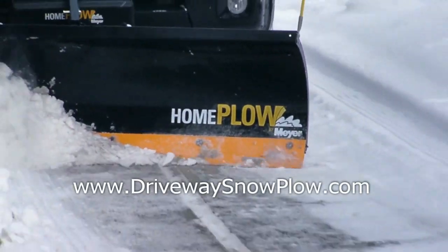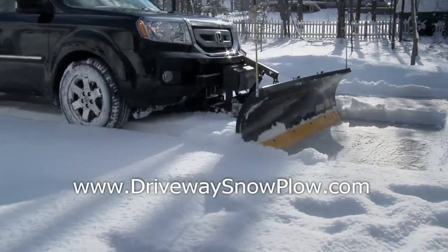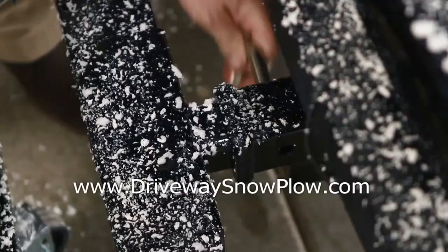Meet the Home Plow, the heavy-duty plow made for SUVs and light trucks like yours. No more shoveling, snowblowers, or unpredictable service. Now you can plow it yourself from the comfort of your vehicle.